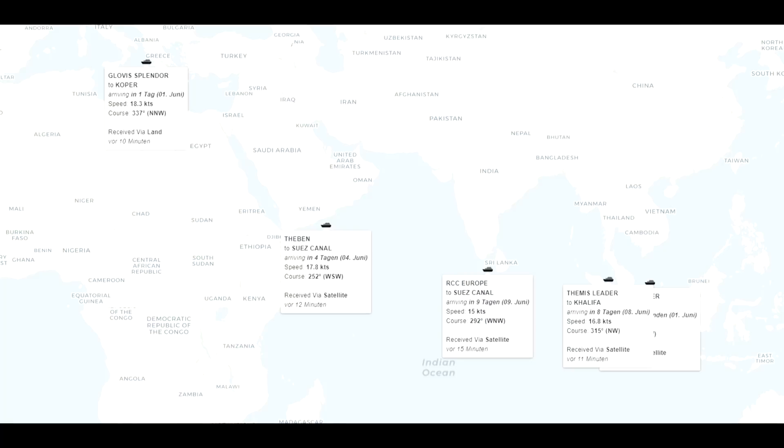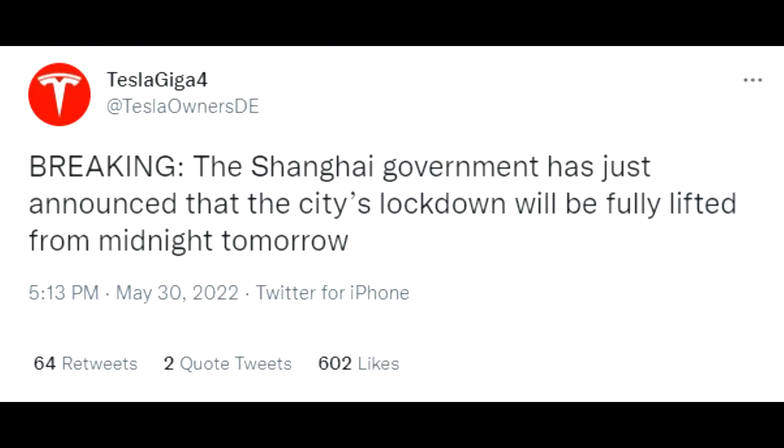On the shipment update: the Glovis Splendor is moving to Slovenia, the Teben is on the way to the Suez Canal, and the RCC Europe passed by Sri Lanka. These two ships — the Teben and RCC Europe — should be getting VIN numbers to customers very soon.